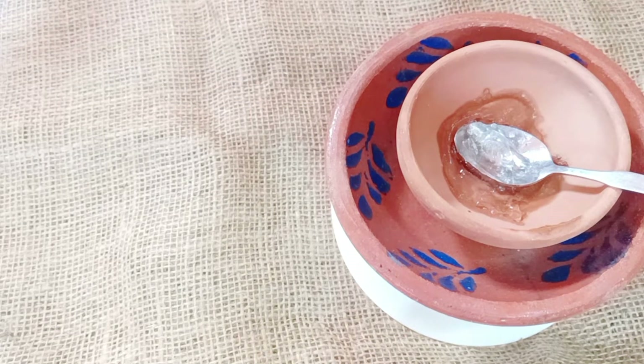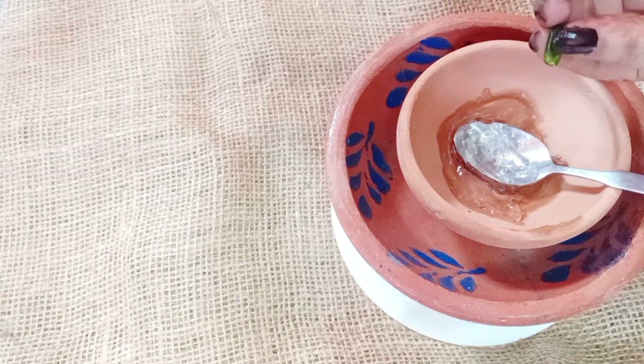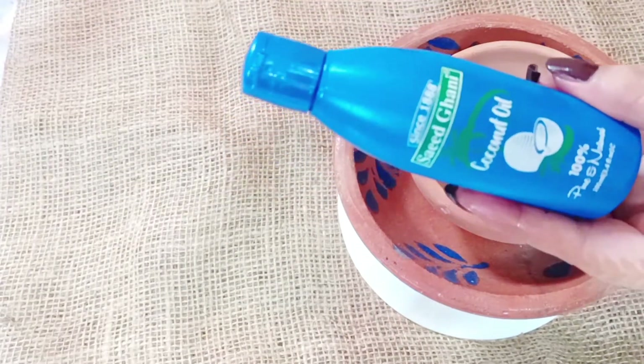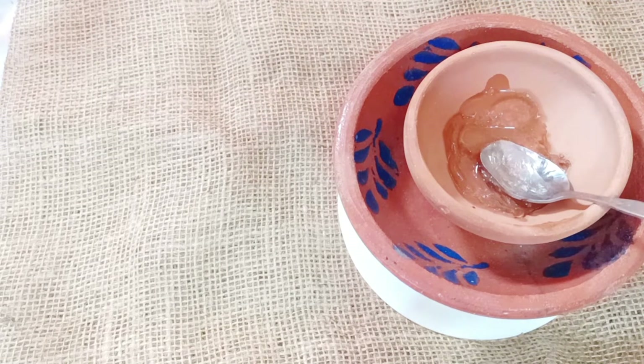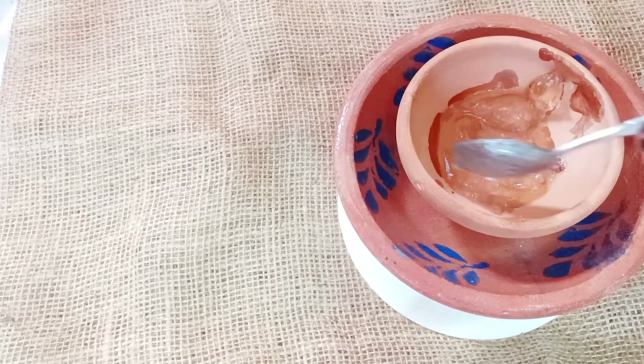Two capsules. Add coconut oil, 5 to 6 drops. You can store it in a glass container for a week. Mix it well to a consistency with a light creamy texture.